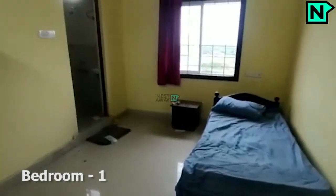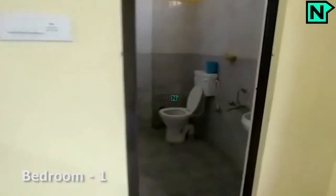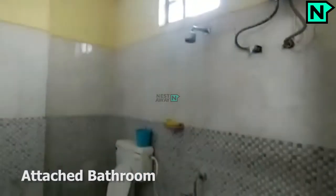This is bedroom 1. This bedroom comes with an attached bathroom. The attached bathroom comes with a western type toilet.